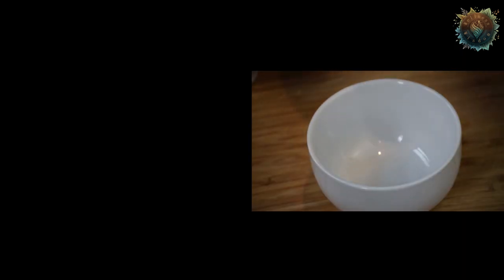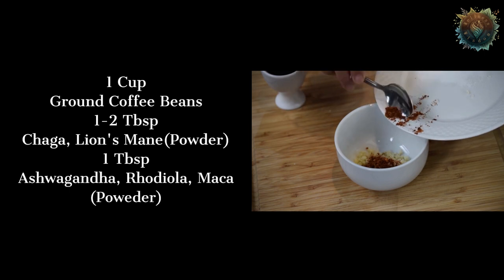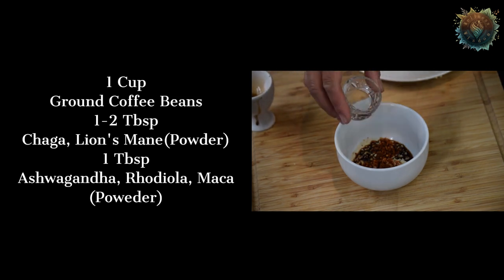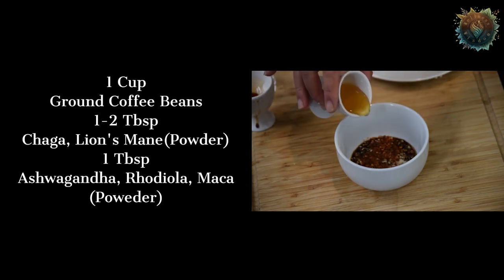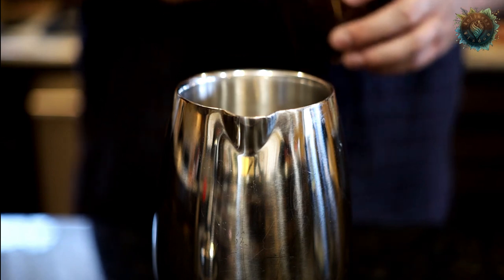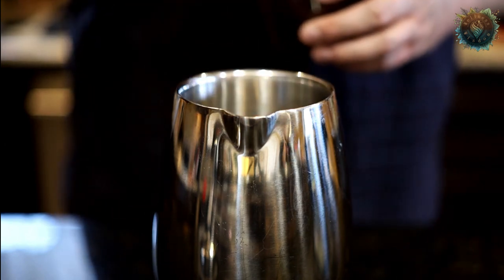Once you have these, start by measuring out your ground coffee beans, powdered mushrooms, and powdered adaptogens. A good starting point is a cup of coffee beans, one to two teaspoons of powdered mushrooms, and one teaspoon of powdered adaptogens. Next, mix the ground coffee, powdered mushrooms, and powdered adaptogens together in a bowl. Place the mixture into your coffee maker or french press. Heat the water to around 200 degrees Fahrenheit and pour it over the coffee, mushrooms, and adaptogens mixture.